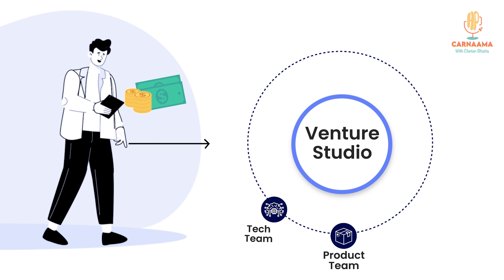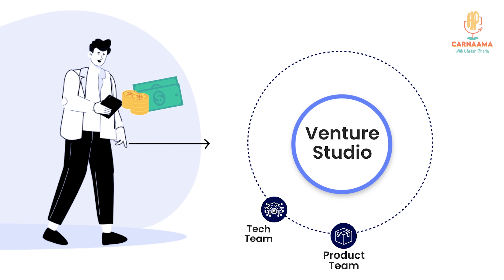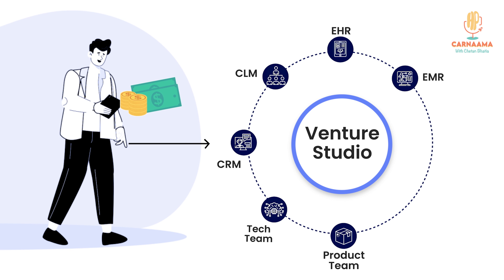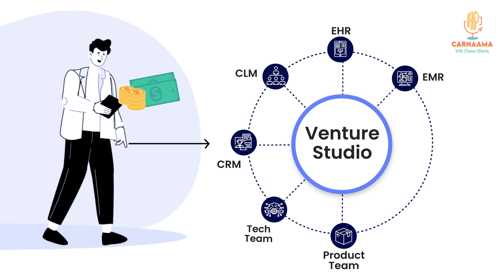That's when the other parts of the venture studio kick in. What we have is a product and a tech team. We have a tech stack — a customer CRM, CLM, EHR, EMR — all those tools which any healthcare startup would need are kind of built out. So all these companies from day zero can start using it.